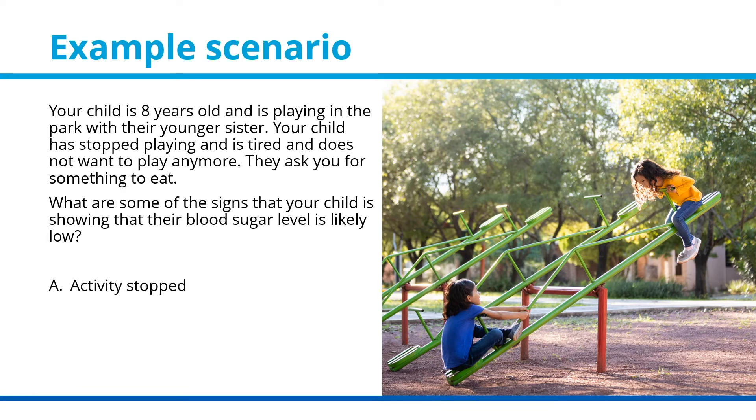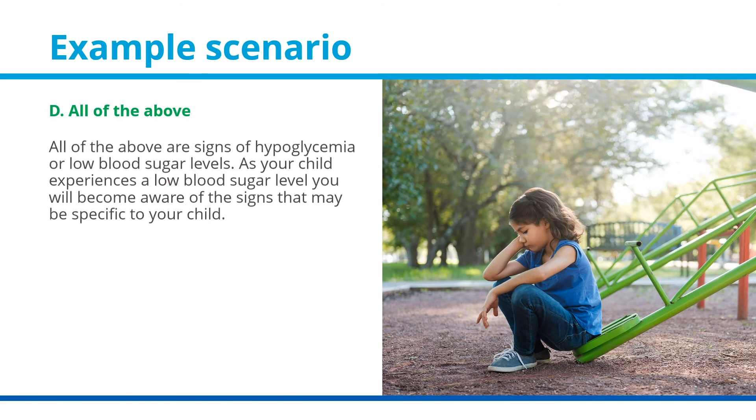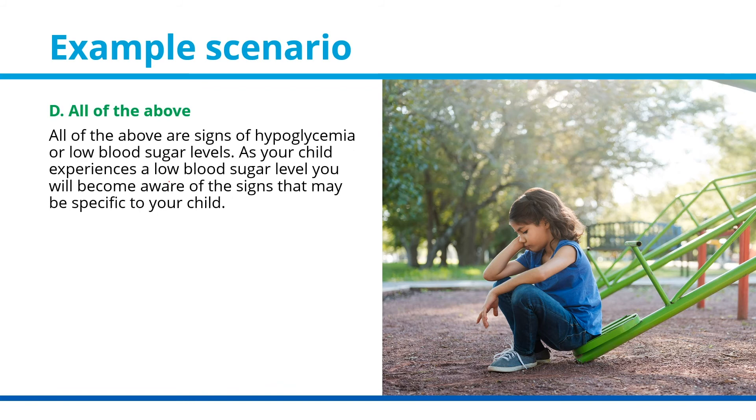A: their activity stopped. B: they are feeling tired. C: they are feeling hungry. D: all of the above. The answer is D — all of the above are signs of hypoglycemia or low blood sugar levels. As your child experiences a low blood sugar level, you will become aware of the signs that may be specific to your child.